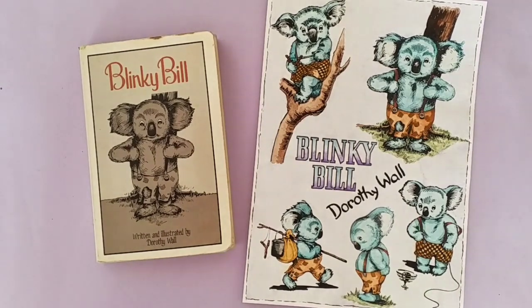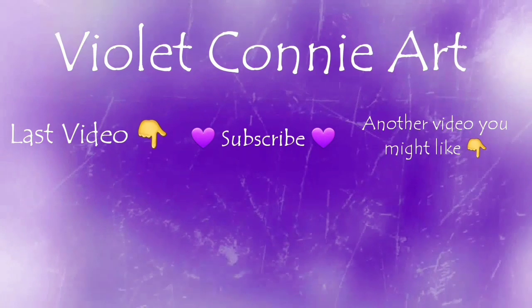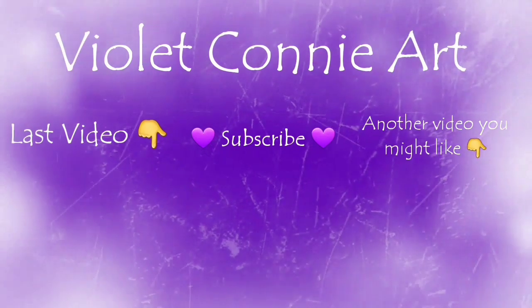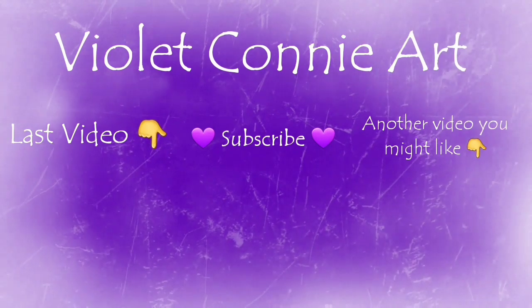Don't forget to go and check out the other ladies participating in this collaboration — links are in the description. Most are doing a couple of videos during this week, and Julia McNeil Crafts is doing one for every day of National Storytelling Week. If you enjoyed this video, don't forget to like and subscribe — I appreciate it, and I will see you in the next video. Thank you so much for watching.